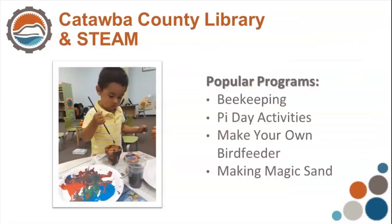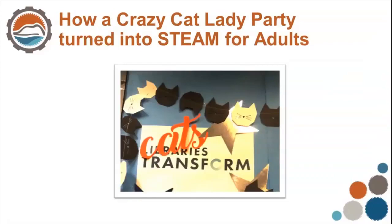Some of the popular programs we've had for kids have been beekeeping, Pi Day activities, Make Your Own Bird Feeder, and even creating Magic Sand — lots of neat stuff. And now I'm going to talk to you about how a crazy cat lady party turned into STEAM for Adults. That's kind of how my interest mixed with our strategic goals and a program called K-64, and how that became STEAM programming.